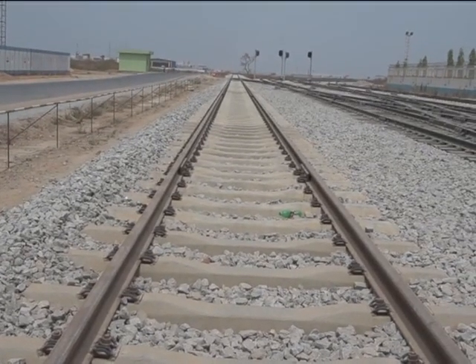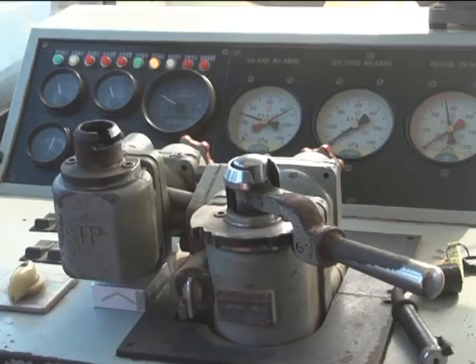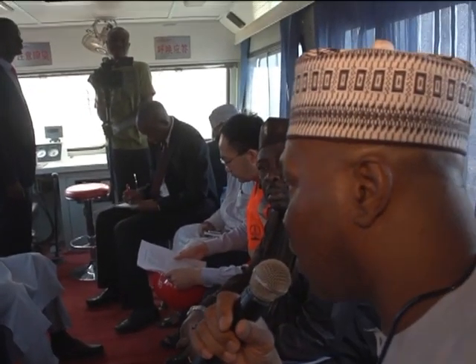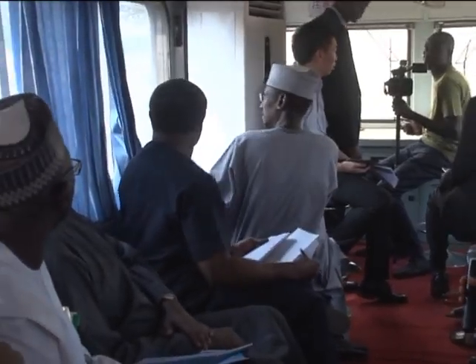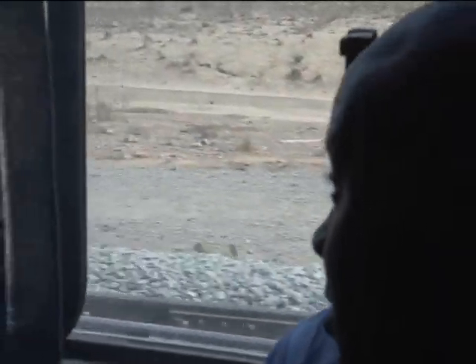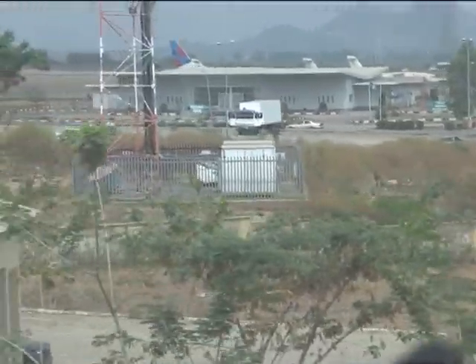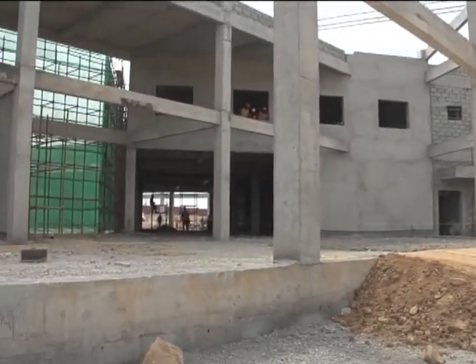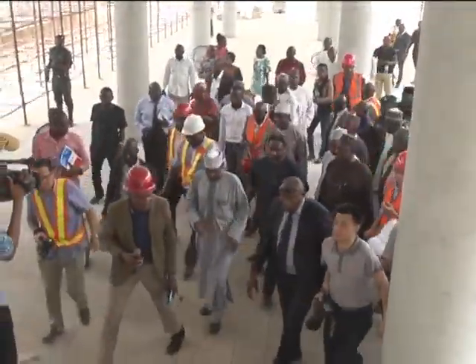The Abuja Light Rail project is divided into six lots for ease of execution. According to officials of the FCT Transport Secretariat who briefed the Minister, the ongoing construction of Lots 1A and 3, covering 45 kilometres from Abuja's city centre through Idu to Kubwa and the Nnamdi Azikiwe International Airport, is 90% completed, with double tracks already laid and structural works ongoing in 10 out of the 12 stations earmarked for this phase of the project.